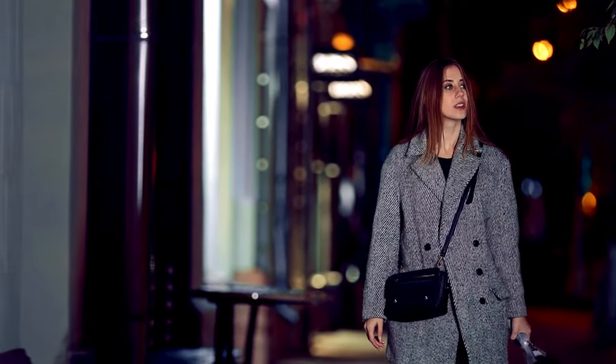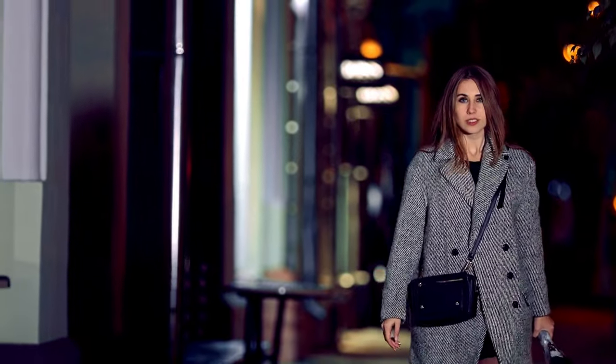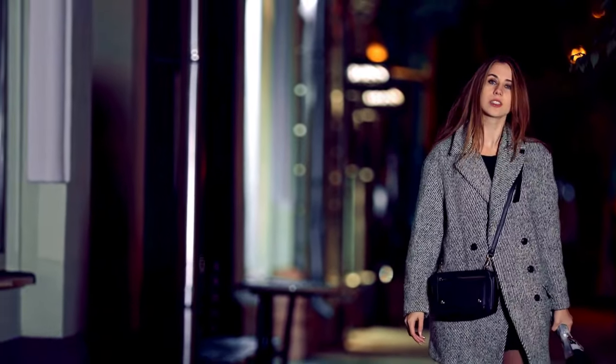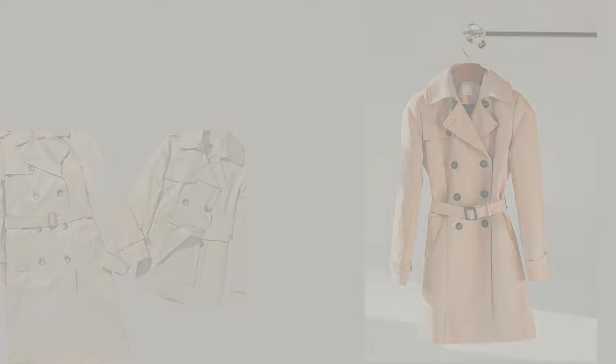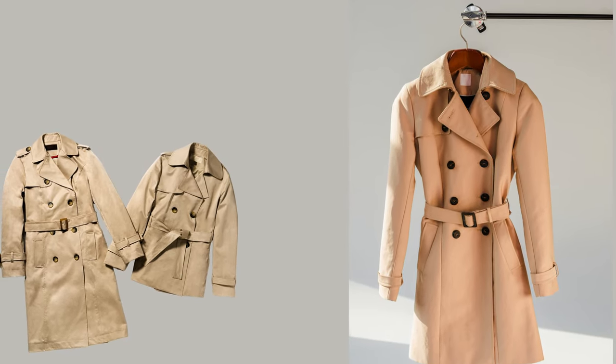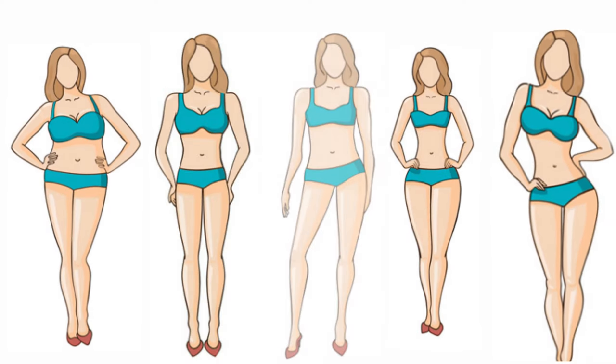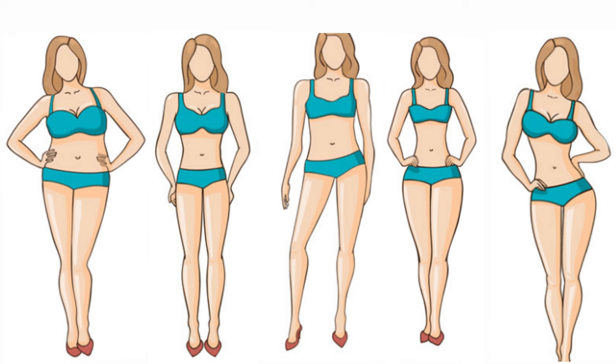Trench coats give an air of elegance and class. It's a timeless design that has stood the test of time. But for you to effortlessly style a trench coat outfit with coordinating joggers, you need to find the proper length that will complement your height and fit proportionally to your body. There are so many different types of trench coats, but there is definitely one to suit your body type.